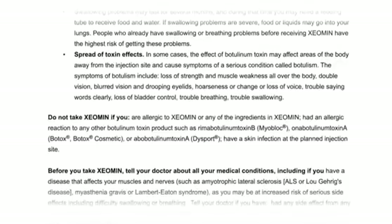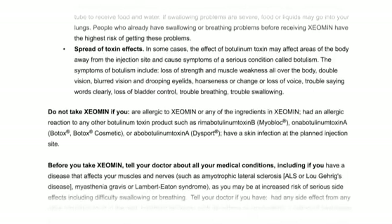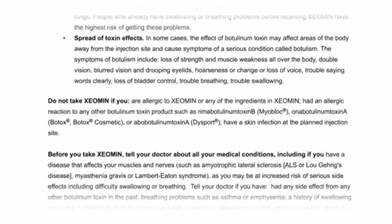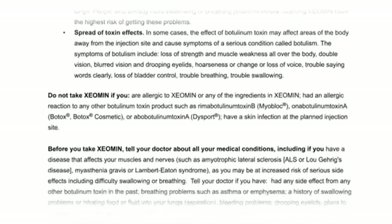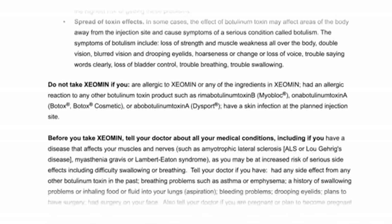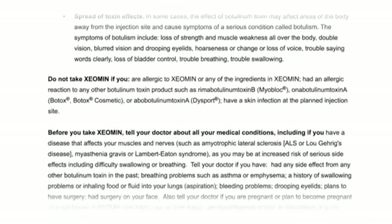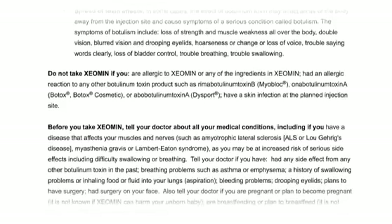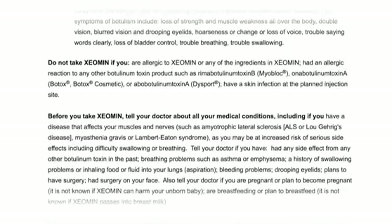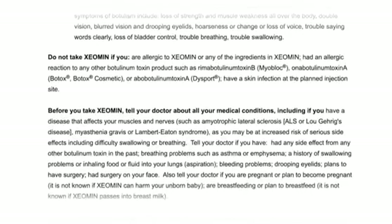Do not take Xeomin if you are allergic to Xeomin or any of its ingredients, had an allergic reaction to any other botulinum toxin product such as Rima Botulinum Toxin B (Myoblock), Onabotulinum Toxin A (Botox, Botox Cosmetic), or Abobotulinum Toxin A (Dysport), or have a skin infection at the planned injection site.